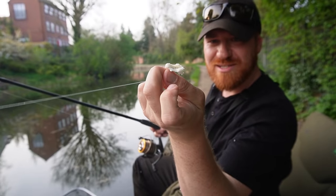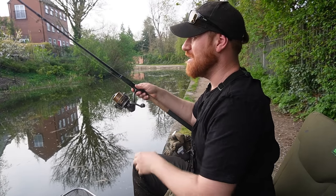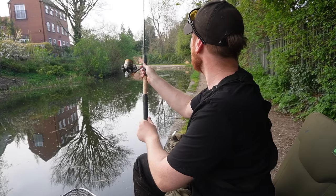Straight back out there — a small piece of bread flake, big enough to mold around the sides of the hook with a bit sticking out the top.